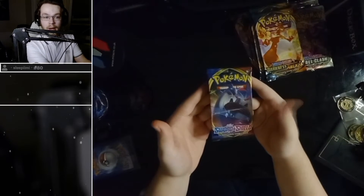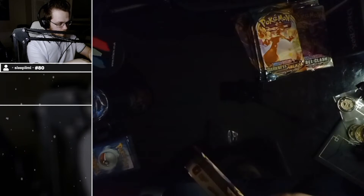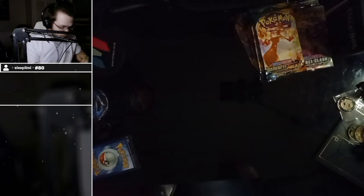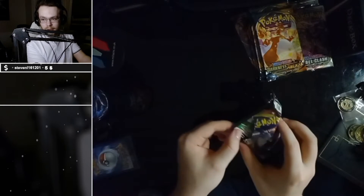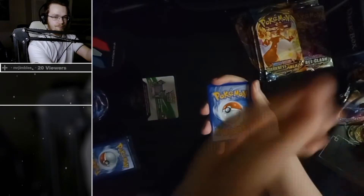Will we get Lapras in this pack? Quiet time — oh god, look at this! It is perfect, and you've probably already spoiled it but that's okay.